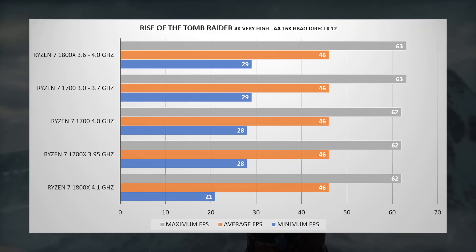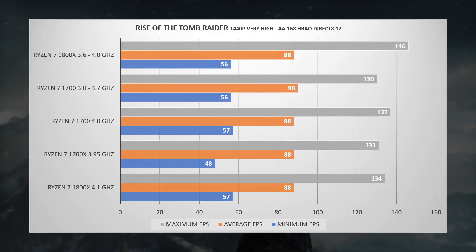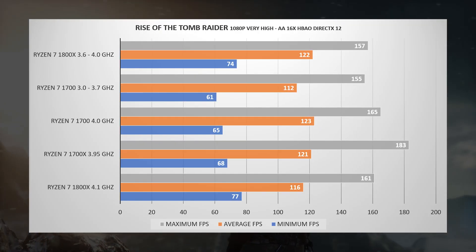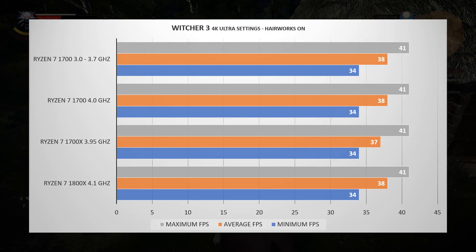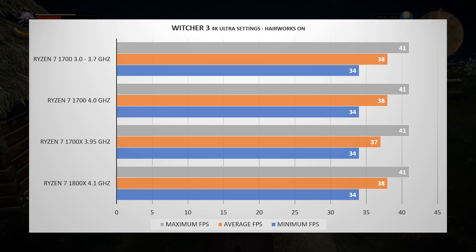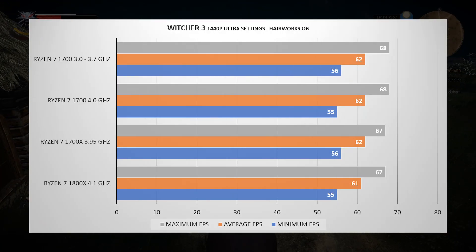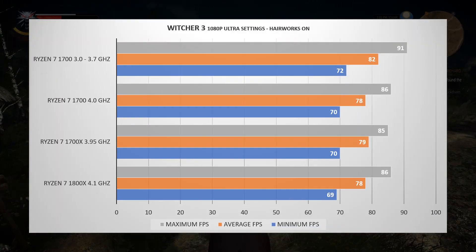Rise of the Tomb Raider on very high settings with DirectX 12, Mountain Peak benchmark: at 4K, around 46 FPS; at 1440p, around 90 FPS; at 1080p, close to 120 FPS. For The Witcher 3 on ultra with Hairworks on: all CPUs near 40 FPS at 4K; at 1440p, a little over 60 FPS; and at 1080p, just shy of 80 FPS.